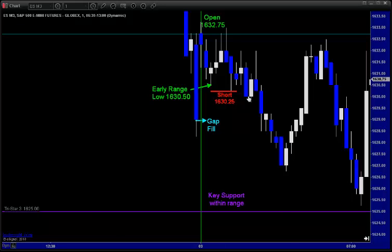Lo and behold, we continued to the downside, enough for a great partial play before this took a bounce and stopped us out, and actually whipped back down once again. But my point here is not particularly the winning short play, but to see where high probability plays can set up even before the market opens. Today it was a draw in to fill that gap and follow through to that key support level at 1625, which led us to this short play.